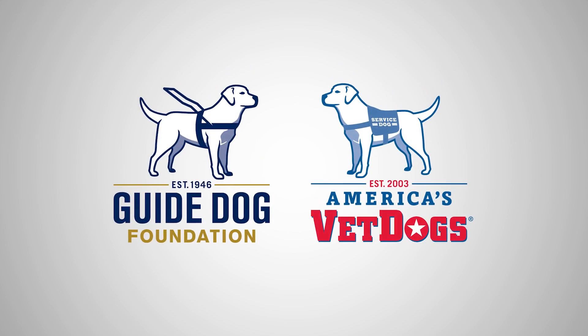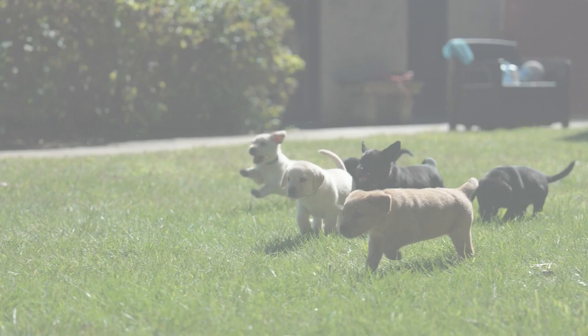Guide Dog Foundation, established 1945. America's Vet Dogs, established 2003.